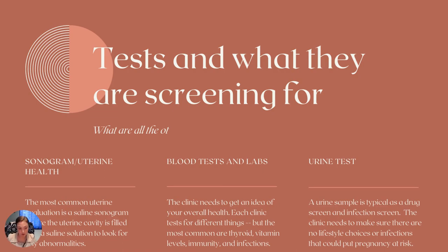So the tests and what they're screening for — the first thing is going to be that sonogram, that looking at uterine health. The most common one is going to be that saline sonogram. What they're doing — so that you're kind of prepared — is they're filling up your uterine cavity with a saline solution, which opens it up and lets them evaluate everything within that uterine cavity to make sure there aren't any abnormalities, anomalies, or any damage that may have previously been done that could hinder an embryo transfer.